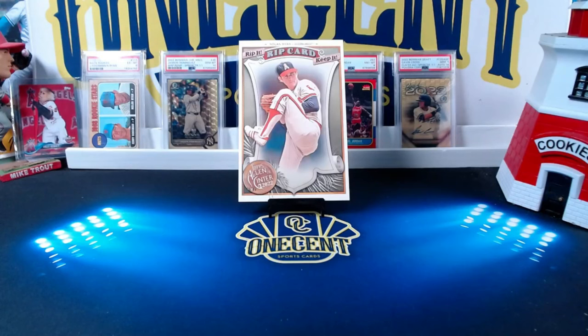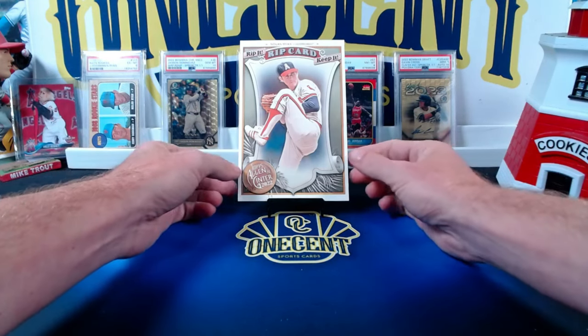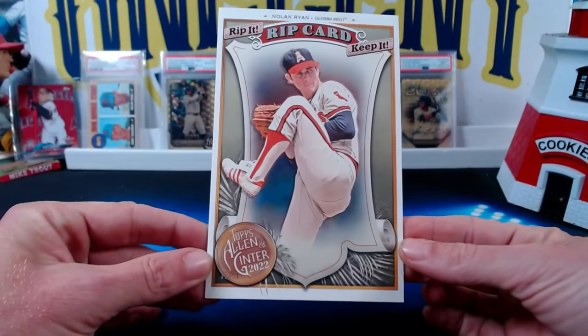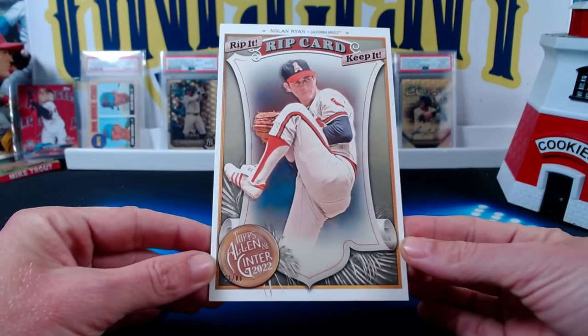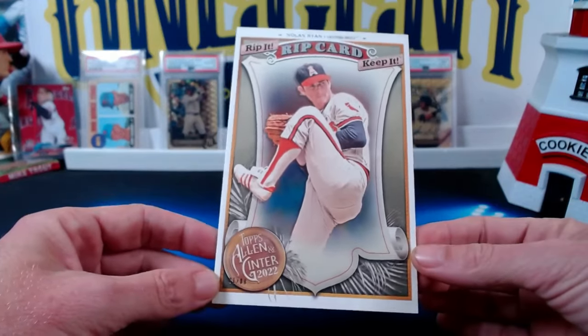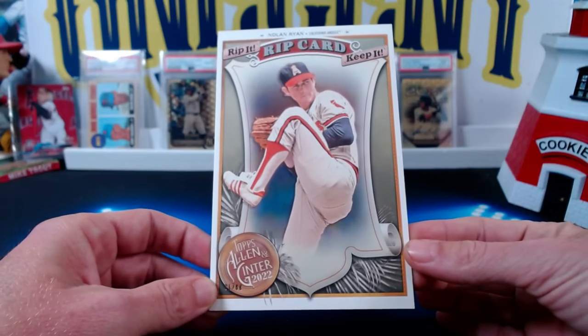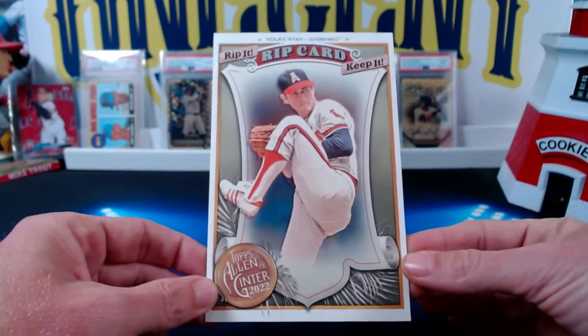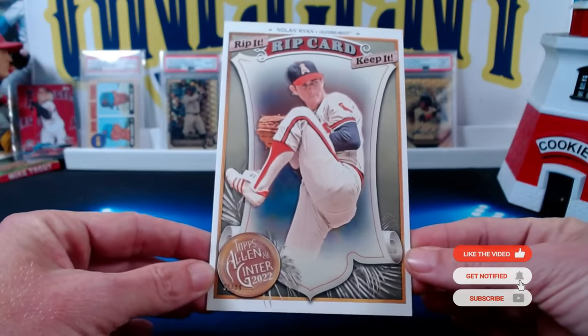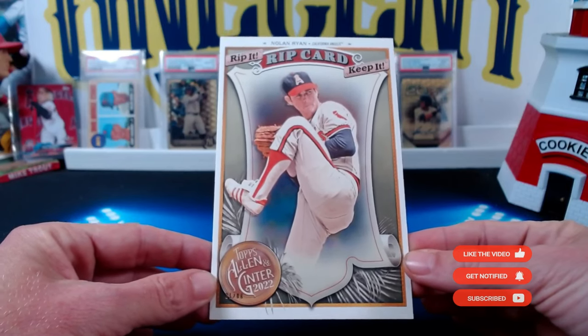Hey everyone, welcome into OneCentSportsCards YouTube channel. We have Topps Allen & Ginter 2023 releasing this week, and I've been holding on to a triple rip card — it's a box loader. This is actually from 2022 Allen & Ginter. This is a Nolan Ryan number 31 out of 88. And to celebrate what I think is one of the coolest cards you can get out of any release, the rip card from Allen & Ginter, I've made the tough decision to go ahead and rip the Nolan Ryan.